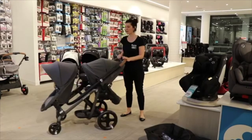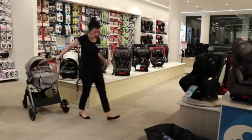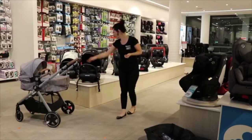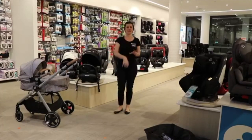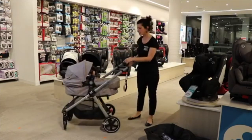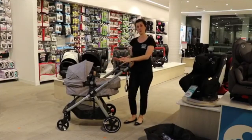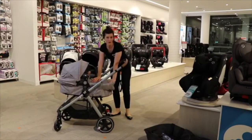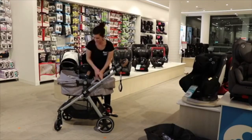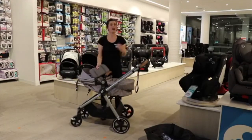Moving on to the Maxi-Cosi Zalia. One thing to note — the Lila also takes the Maxi-Cosi capsule and can be used as a travel system, where a capsule moves from the car onto the pram. I'll demonstrate that on the Zalia. The Zalia is also available on the Baby Bunting website in two colours: Nomad Grey and Nomad Black. It includes a boot cover for cooler months, a cup holder, a big basket, and easy fold-down. Inside is a cool baby wicking fabric insert.